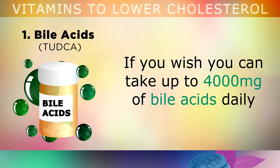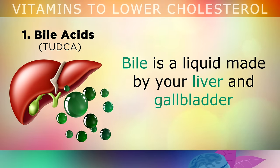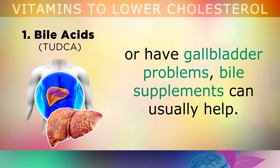The first and most powerful remedy for lowering cholesterol is called bile acids. You can take up to 4000mg of bile acids daily to help your body process fats and to eliminate excess cholesterol. Bile is a liquid that's made by your liver and your gallbladder which helps to dissolve and break down fats in your body and also to regulate your cholesterol levels. If you're overweight, you have a fatty liver, bloating, gas, indigestion or you have gallbladder problems, bile supplements can usually help.